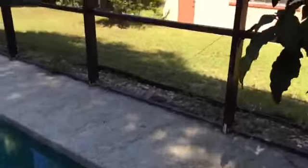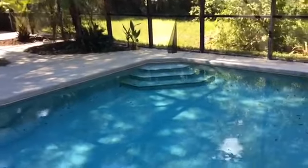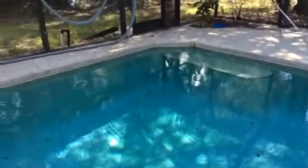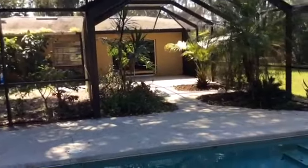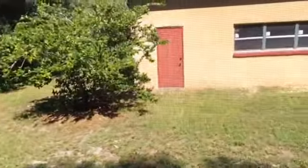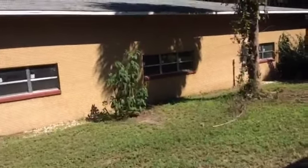Everything seems to be in order out here. The owner has said that the pool was one of her favorite things, so she has maintained it. It is a really nice pool with a deep end. There are a few issues with the screen in a few places, but the cage itself is really nice and this enclosure is quite large. From the enclosure, you look out over the large concrete block workshop.